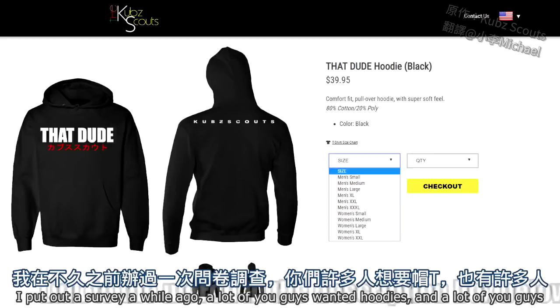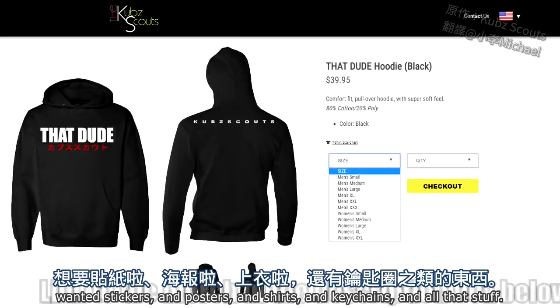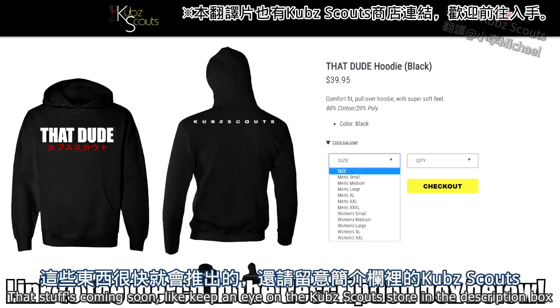A lot of you guys wanted hoodies. I put out a survey a while ago, and a lot of you guys wanted hoodies, and a lot of you guys wanted stickers and posters and shirts and keychains and all that stuff. That stuff's coming soon.